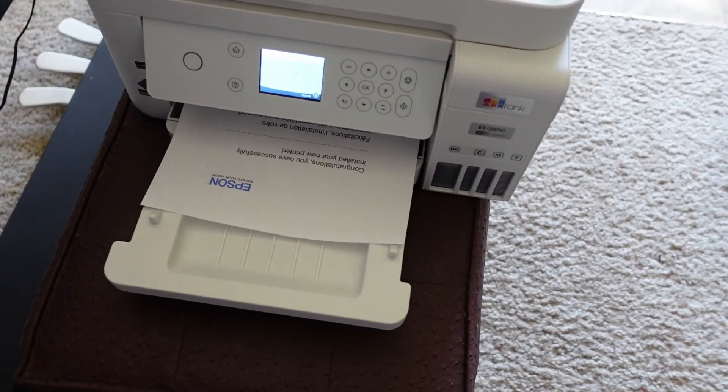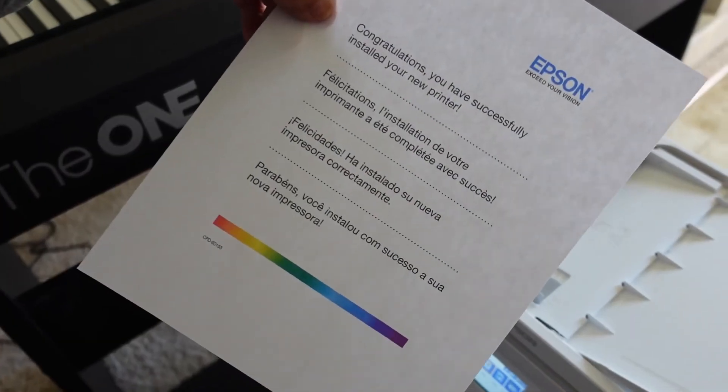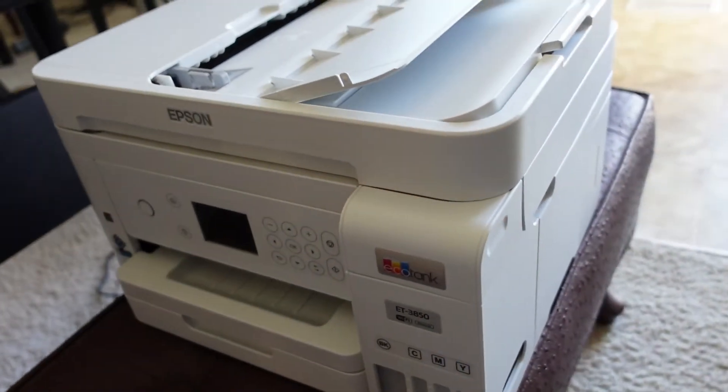As you can see, it printed out. I'm going to move it to my desktop later. Congratulations — it's a done deal. Pretty easy to set up. I don't know what people are having problems with — it's set up pretty well.